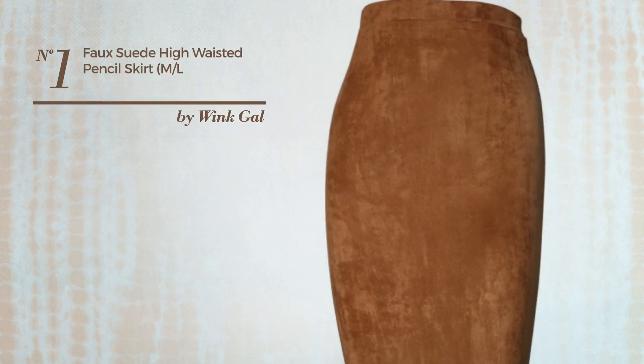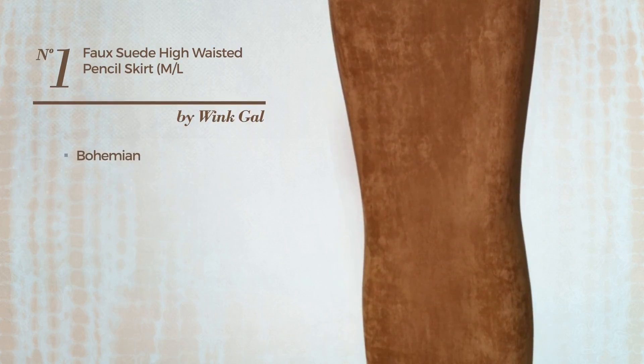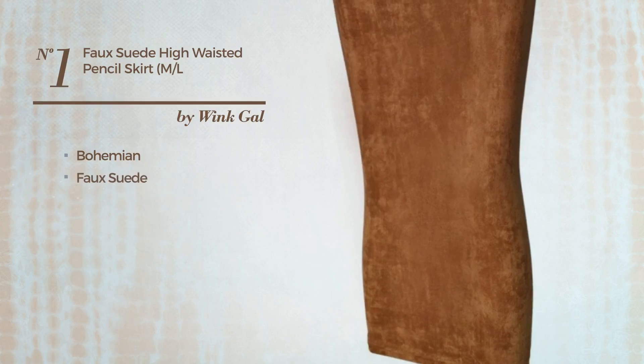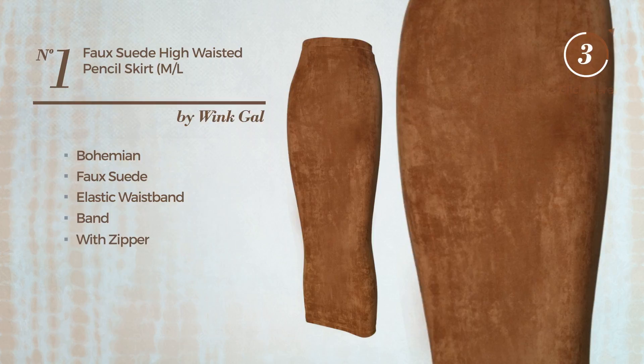Number 1: A Girl Casual Skirt. Featuring a sophisticated bohemian design, produced with stretch faux suede. This skirt includes elastic waistband and zipper. Available in 2 other colors.